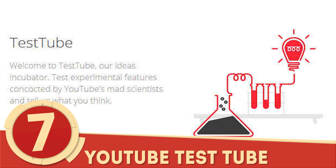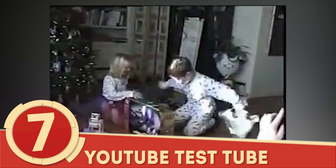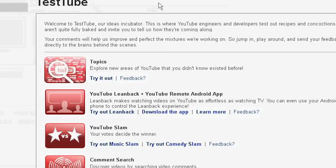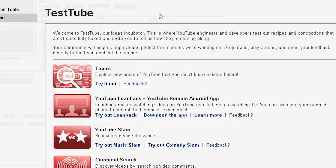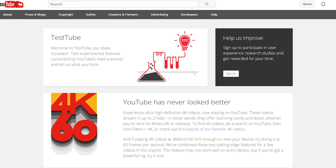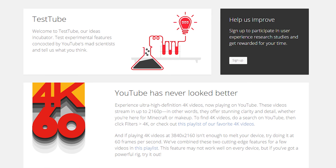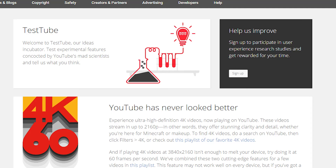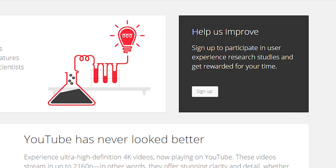Number 7: YouTube TestTube. Love being among the first consumers to try out new products and features even if they're not guaranteed to go public? With TestTube, you'll be able to toy around with experimental features that Google is testing for the future of YouTube. The features for testing will frequently change — for example, the only feature available at the release of this video was 4K videos running at 60 frames per second. TestTube also offers the ability to sign up for research studies with occasional perks and rewards.